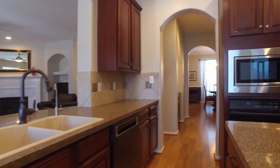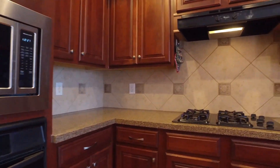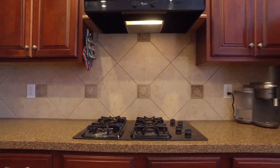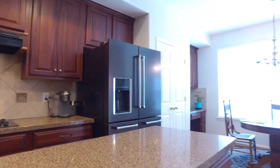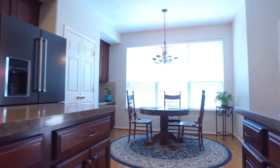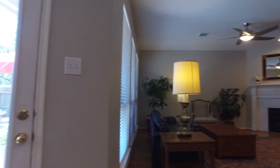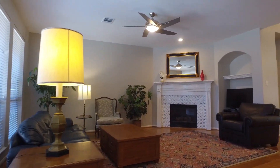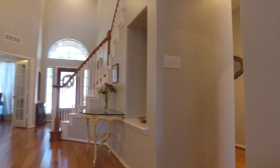This is a perfect layout to entertain, with a butler's pantry, plenty of cabinets and countertop space, and a beautiful backsplash. You can see everything from this kitchen with a large center island, a great view of the backyard, the den, and the foyer. This is a beautiful home with a great floor plan.